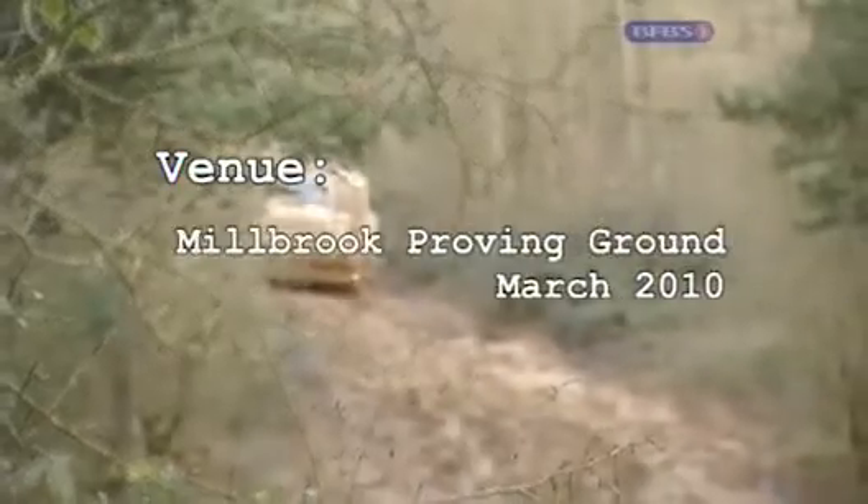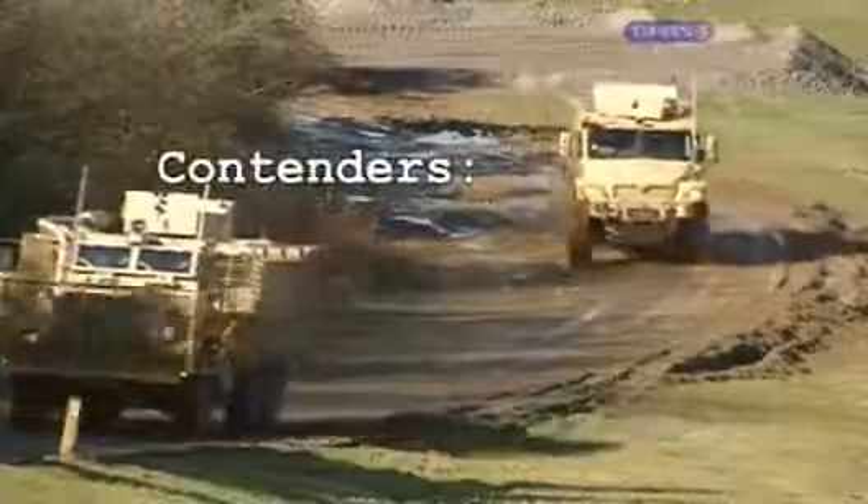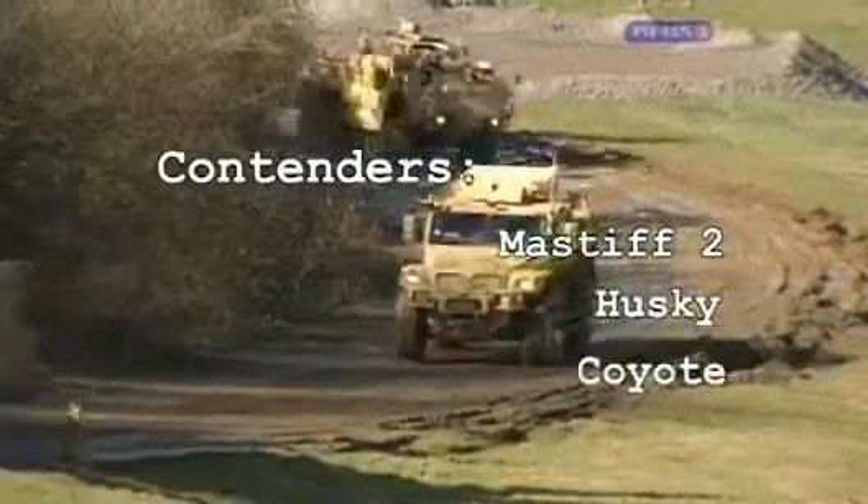The venue: the Millbrook proving ground in the heart of the Bedfordshire countryside. The mission: to ensure these vehicles are conflict ready. The contenders: the Mastiff 2, the Husky, and the Coyote.